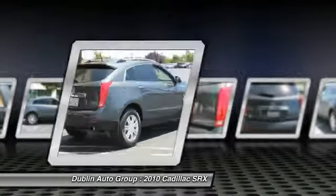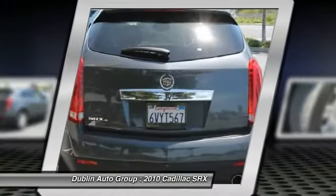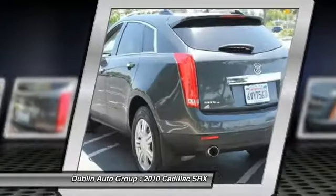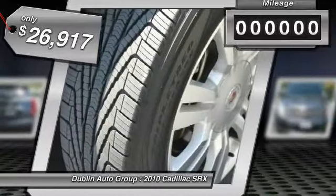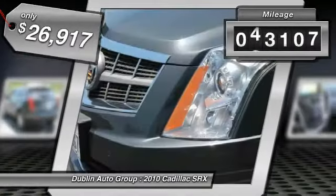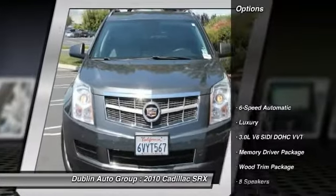Luxury lovers will delight in the new stylish handcrafted cabin. And for technology lovers, the list of high-tech features is too long to list. And it's priced below $30,000. This vehicle has less than 55,000 miles. Here are some of this vehicle's great options.